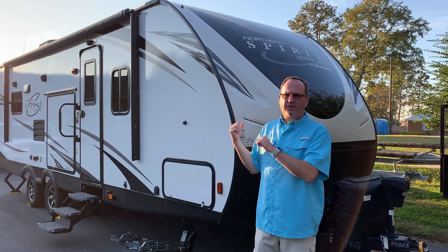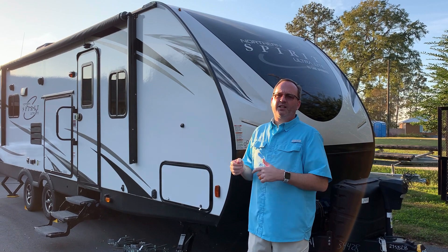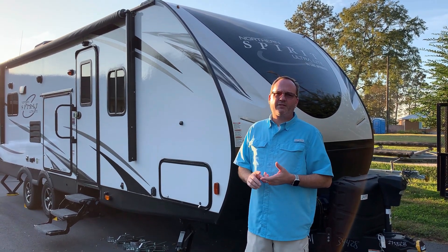Hey, my name is Charles and we're here with this RV that we have for sale. It's the Coachman Spirit 2758 RV.